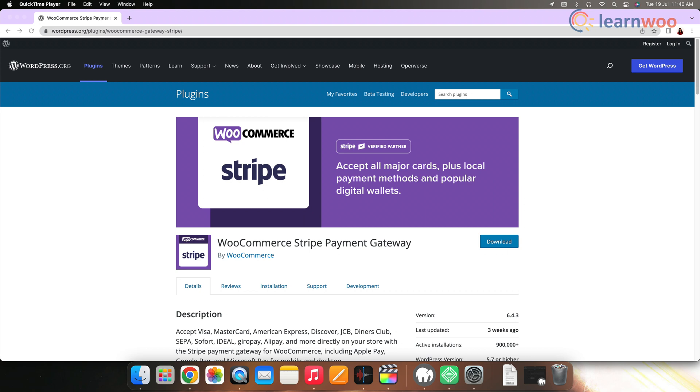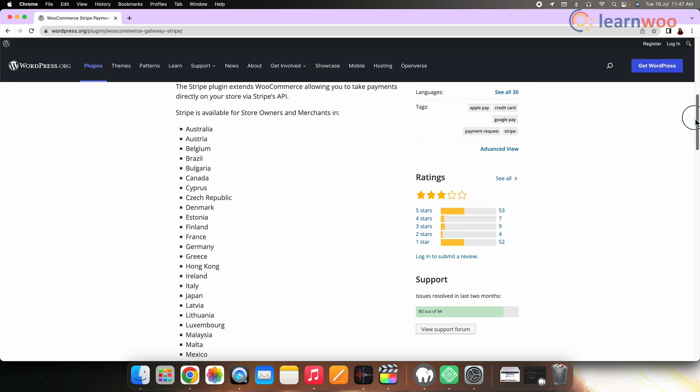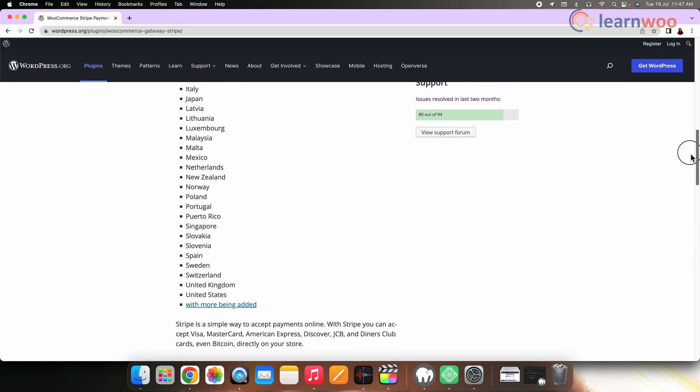The most popular WooCommerce payment gateways trusted by thousands of businesses around the world are: first is Stripe. Stripe is the most popular payment gateway to accept credit card payments on your website. WooCommerce comes with built-in support to select Stripe as your payment gateway. Stripe is available in 40 plus countries and supports 135 plus currencies. There are no setup or annual fees for Stripe, but they do charge 2.9% plus 30 cents per transaction.